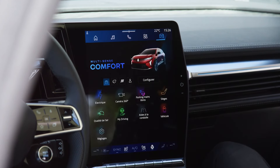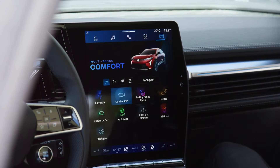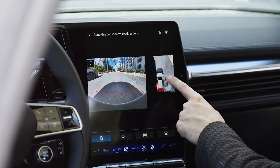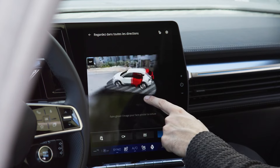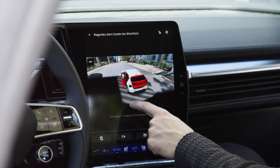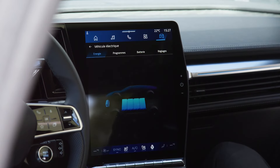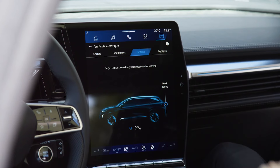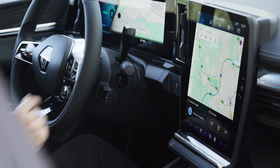The innovative Solar Bay opacifying glass roof and ingenious rear armrest complete the comfortable range of the passenger compartment. They help to redefine the onboard experience, like the Open R-Link multimedia system with integrated Google entertainment and information applications, and the vehicle's unique sound signature born from an exceptional collaboration with the artist, composer and author Jean-Michel Jarre.